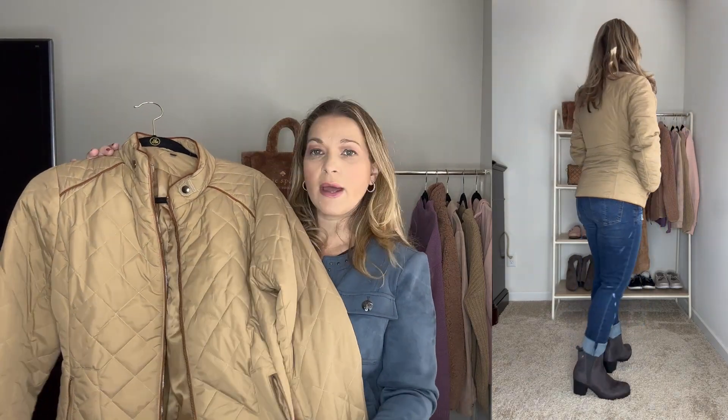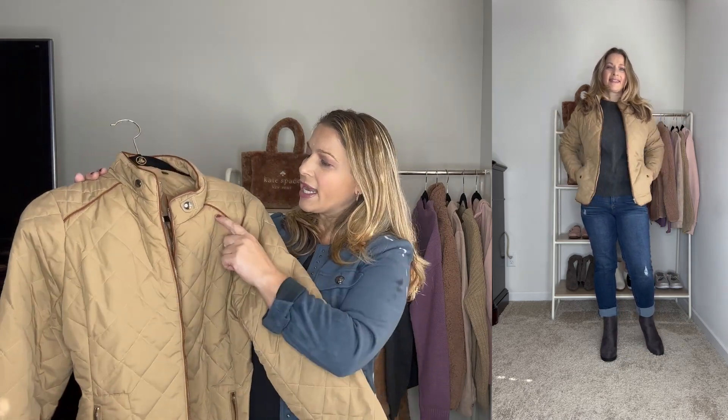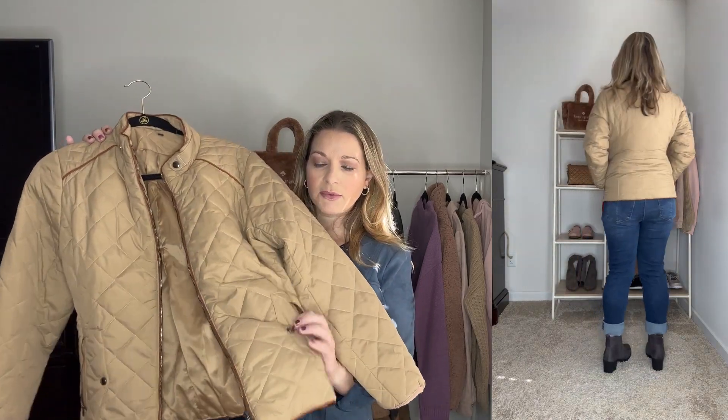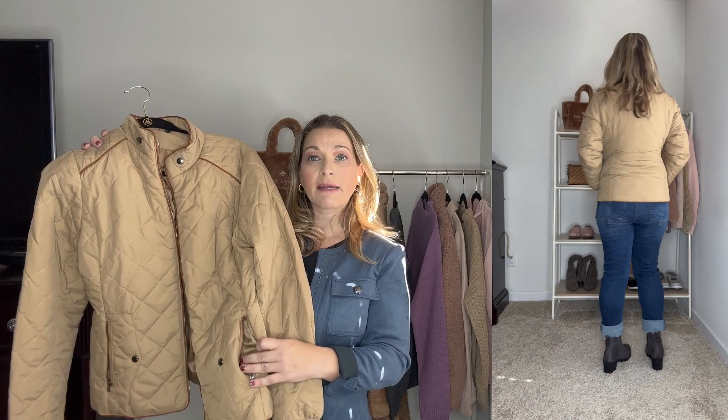Next up is this quilted barn jacket. I think every person should have some kind of quilted jacket in their wardrobe, and this is a good one at a reasonable price — some of these go for over a hundred dollars but this one is well-priced on Amazon. It's in beige with a darker brown trim that makes it look more expensive and rich. It has a slight puff, side pockets with matching trim, a button detail, and a flattering detail in the back. It runs true to size — I picked it up in a medium — and it fits over a sweater.